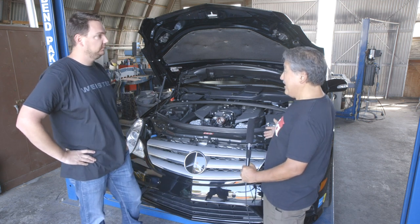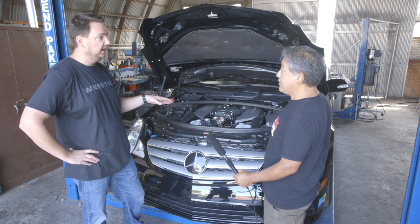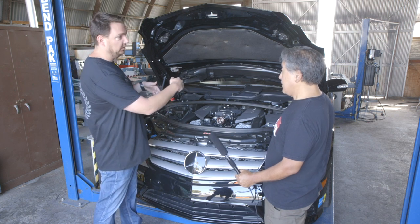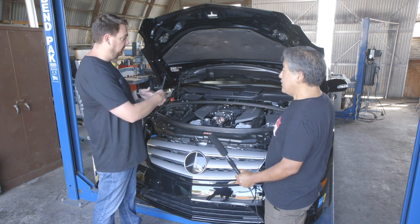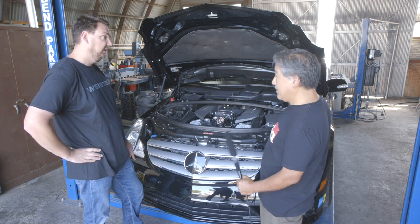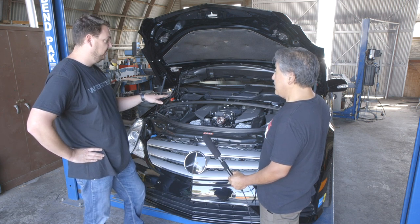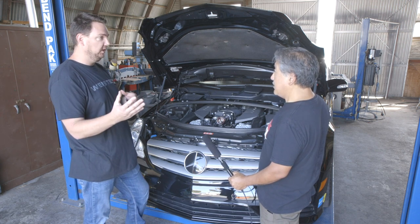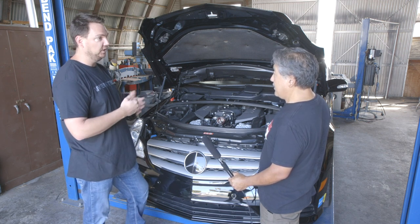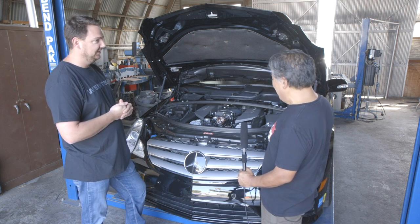The bottom end is stock. The only thing we've done is manufacture a head stud with ARP — we removed the OEM head bolts and put in ARP 2000 head studs. That's the only thing done to the motor itself. The compression ratio is a little under 12:1, which is really high for a supercharged application, but with all the modern computing, the power we're able to get out of that is pretty substantial with the boost and high compression.